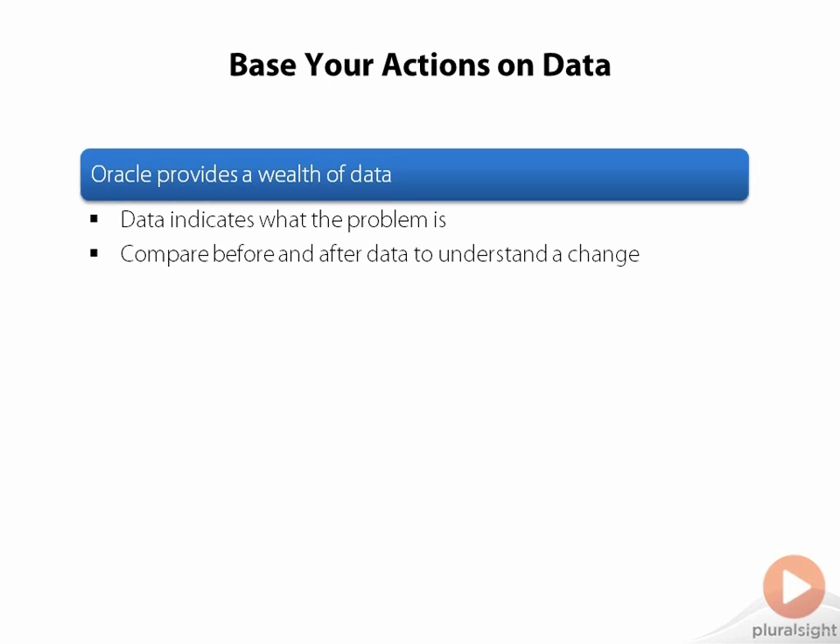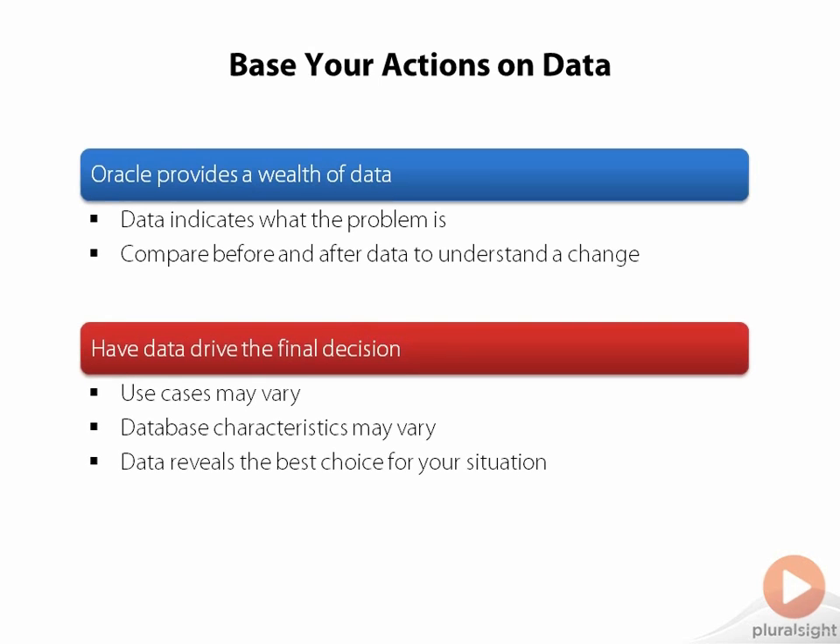Another reason it is important to take an approach based on data is that everyone's application and database are a little bit different. This could be the amount or distribution of data in your Oracle database, or perhaps a special use case in your application. But by taking an approach of measuring it, you will be confident that you're making the right decision because that decision is based on data.